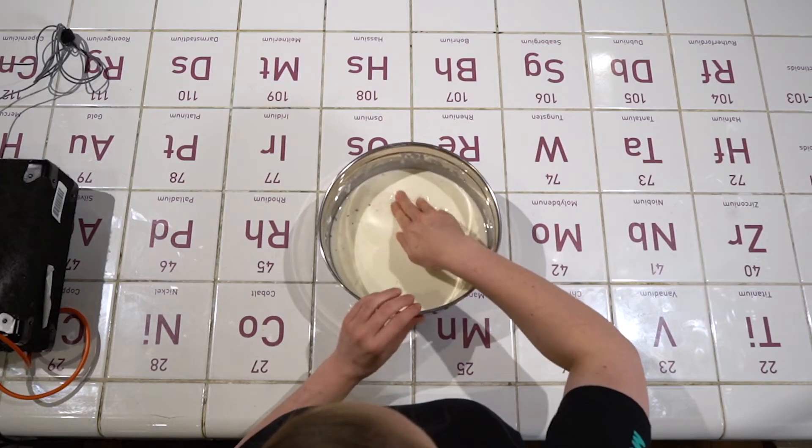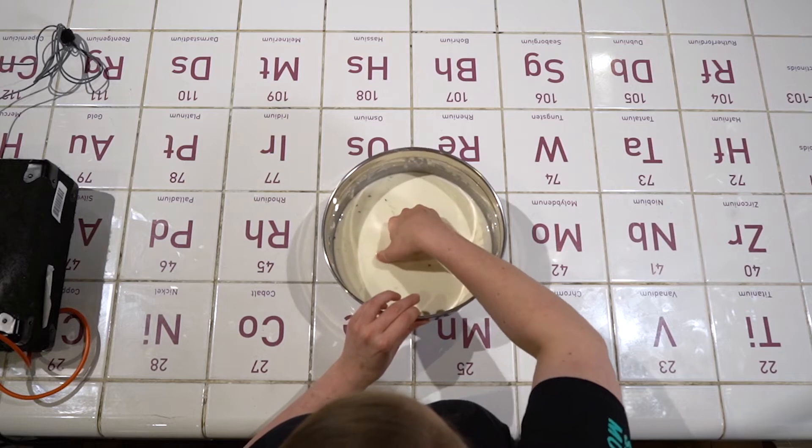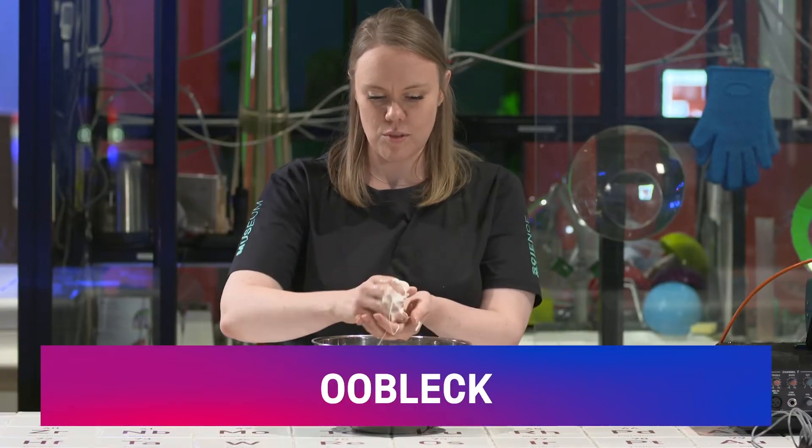Let's have a look at what it does to this really cool mixture we have here. This is just corn flour and water mixed to make a slime that is also known as oobleck.